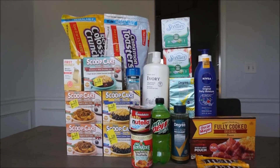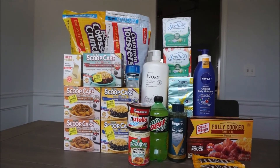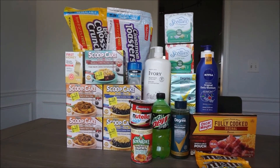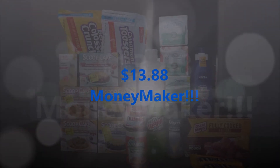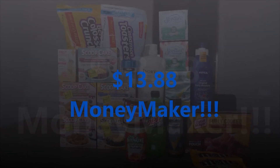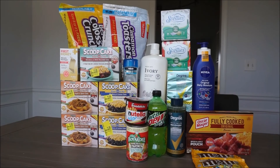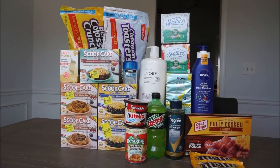Alrighty guys, that is everything I have for you today. Everything I've shown you in this video, with my bonuses, ended up being a $13.88 moneymaker. So happy about that! Thank you again so much for watching and I will see you next week. Bye!